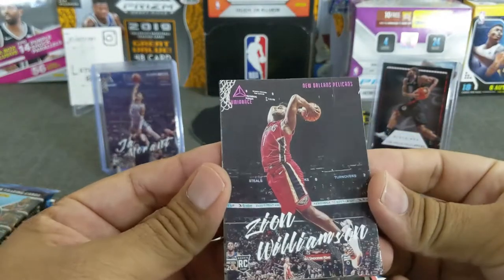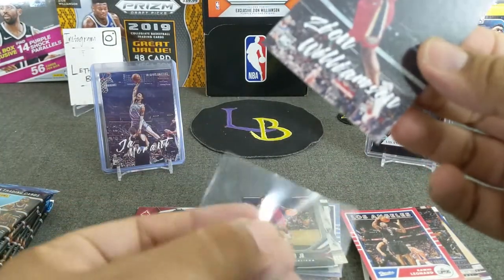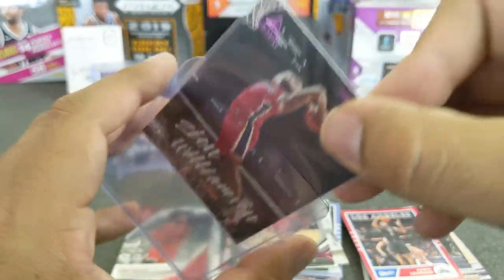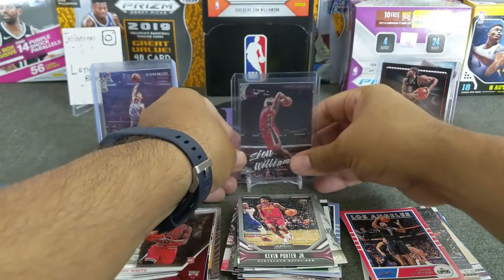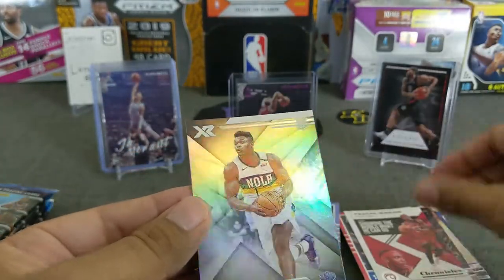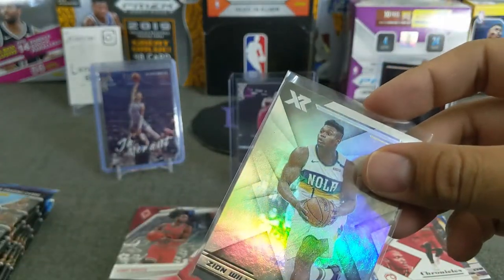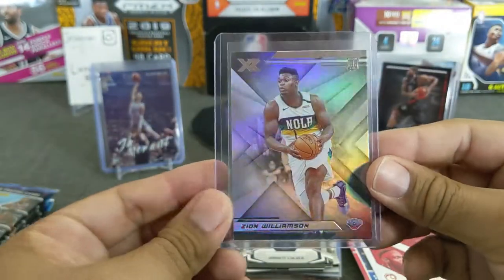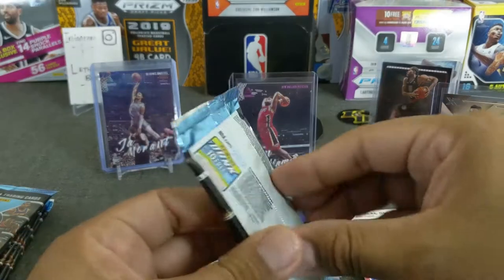We got a pink Luminance Zion Williamson — very nice, very nice looking card. And Jericho right there in the back. We will sleeve this one and top load it because it's Mr. Zion. Pink Luminance Zion Williamson. And another Zion — XR. Very, very nice. That left corner is a little banged up. Two Zions, one pack — not a bad start for the blaster. I think the blaster is in the lead.